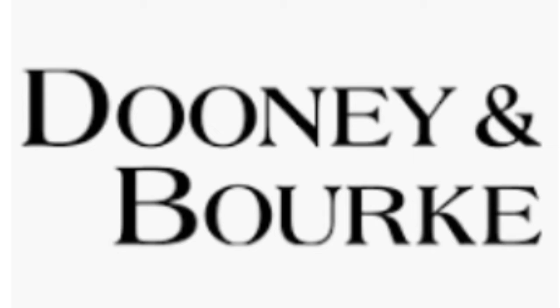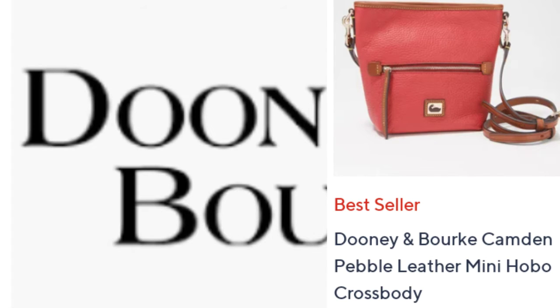The next bag they featured was the Pebble Mini Hobo Crossbody. That was on clearance. It came in five colors. It was $148 and the shipping and handling was $12.72. They said this is the last time it's going to be featured on air. But this is a big nope for me — this bag is just so small, and I can't see how they charge as much for it.